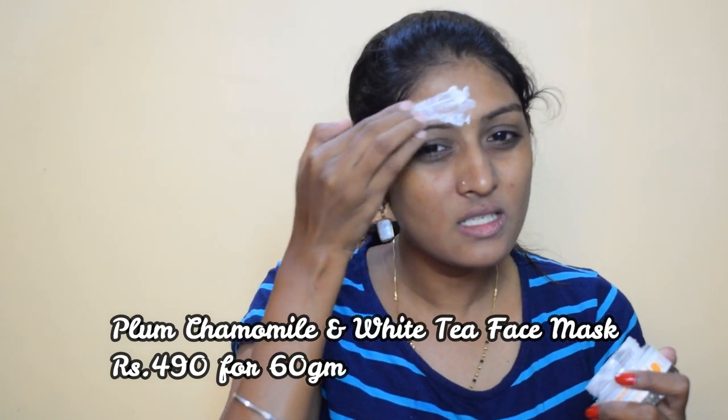I don't apply a face pack on an everyday basis — I do this twice a week because I love applying face pack. It takes around 10 minutes to dry up, so I'll see you guys after that. Okay guys, it's completely dry now — let me go wash it off and I'll be right back.